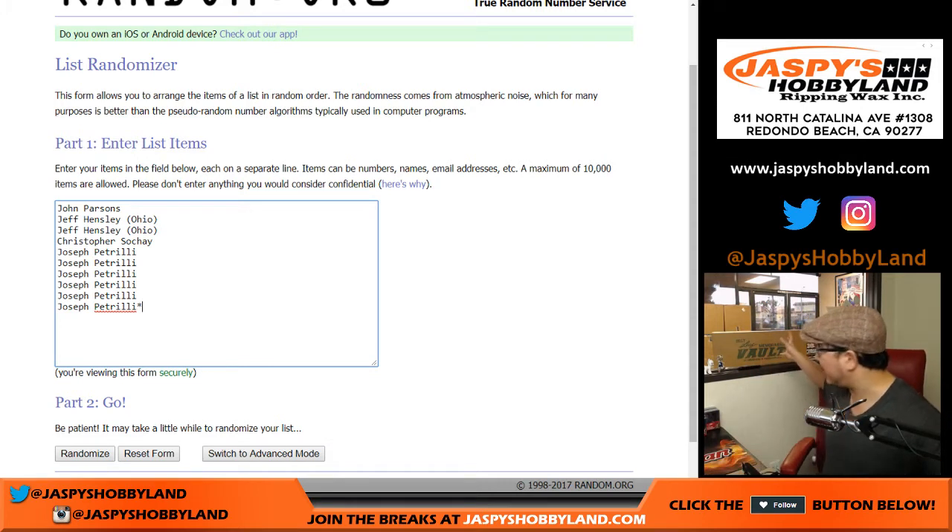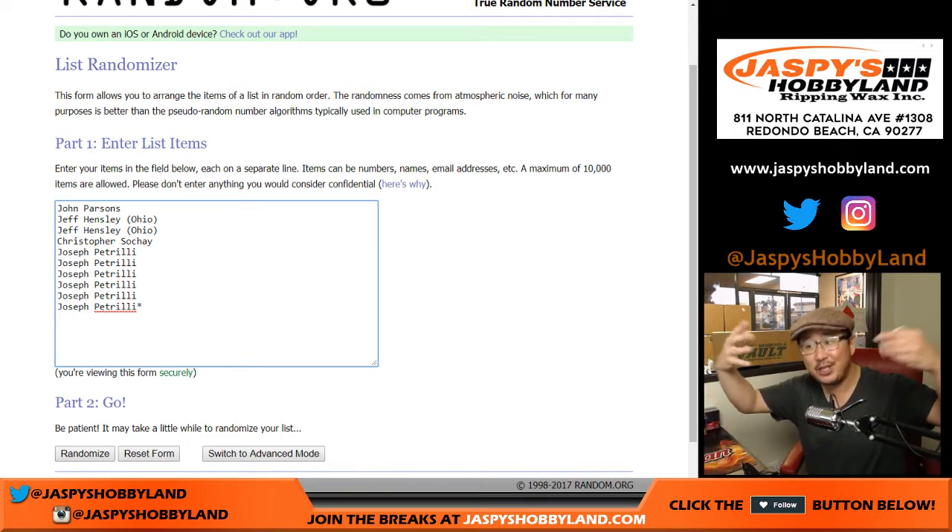I'm going to run over there, open up the box, plot all the hits, and then bring them to the table over here. We'll type in all the hits, randomize names, randomize hits, put them together, and see who gets what. Good luck.